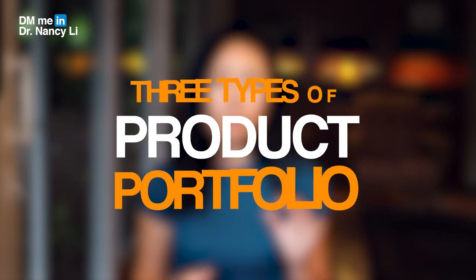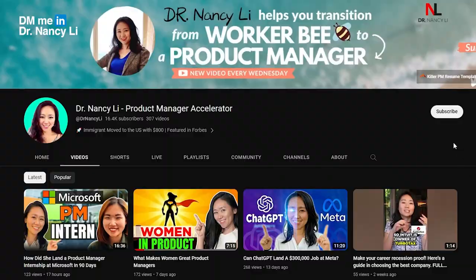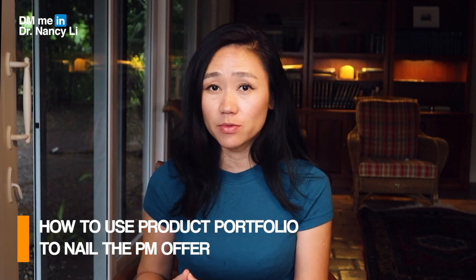I'm going to create a separate video talking about all three different kinds of product portfolios in detail — subscribe to the channel so you'll be notified when that's uploaded. In my last video, I talked about how to use a product portfolio to nail your next product manager job and interviews, covering different examples and the three key elements inside a product portfolio.